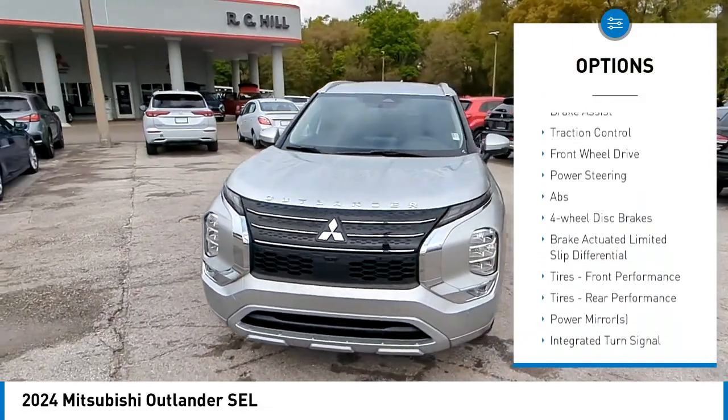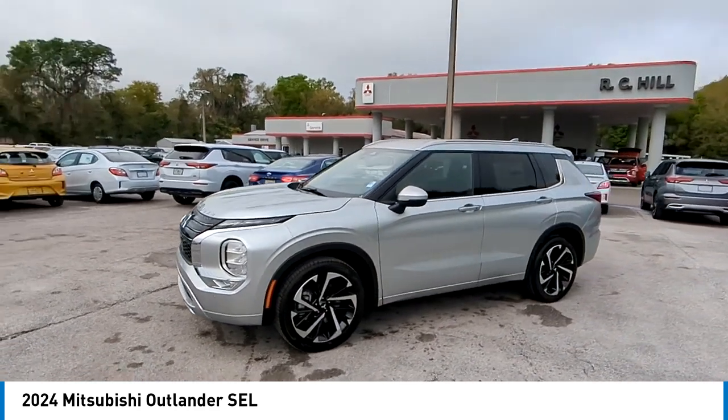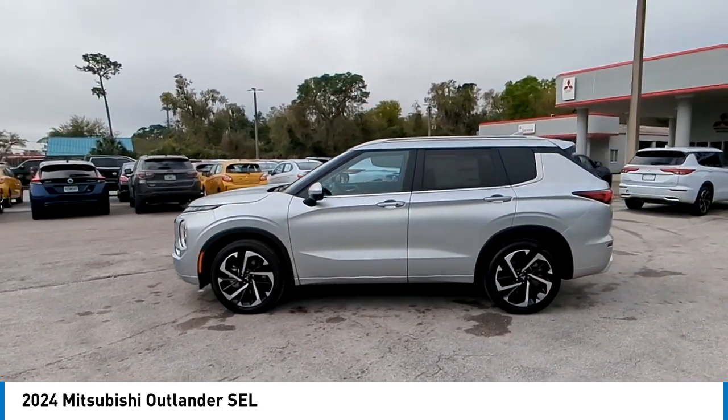Aluminum wheels, rear spoiler, remote engine start, power liftgate, brake assist, and traction control. This vehicle offers reliability and good looks at a great price, so come in and take a test drive today.